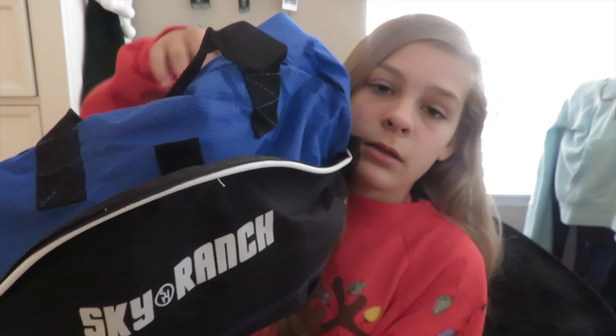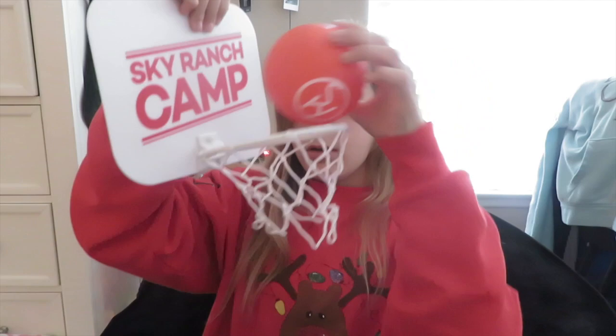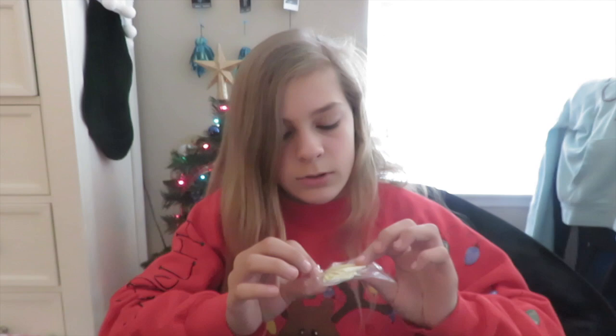The next present is from my parents. We usually go to Sky Ranch every summer and usually sign up at the end of the week for next summer, but we didn't do that this year. So instead they brought us this bag with a lot of bottles, a ticket saying you're registered for Sky Ranch, a basketball hoop thing for your door, a Sky Ranch fidget spinner, sticky things to hang up the hoop, and a pillowcase you can color with marker.